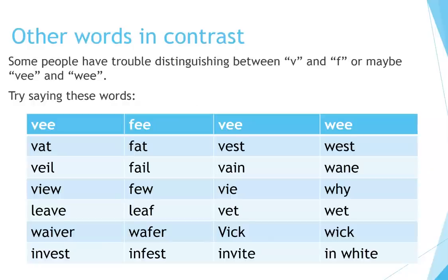Other words in contrast. Some people have trouble distinguishing between V and F, or maybe V and W. Try saying these words: V, fee, that, fat, veil, fail, view, few, leave, leaf, waver, wafer, invest, infest.